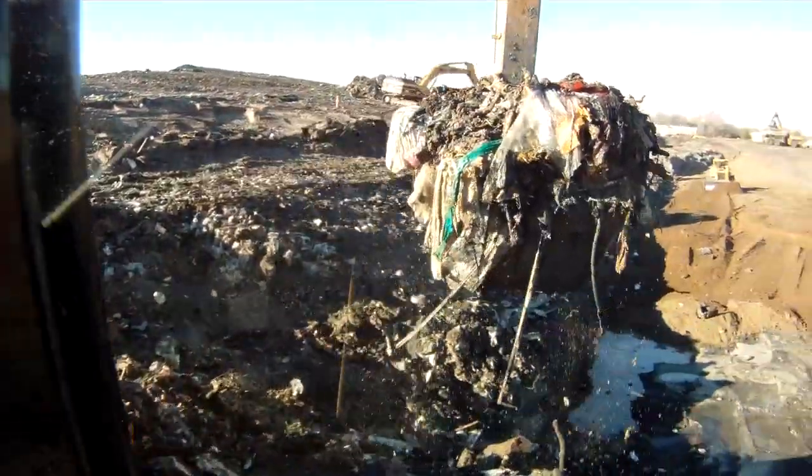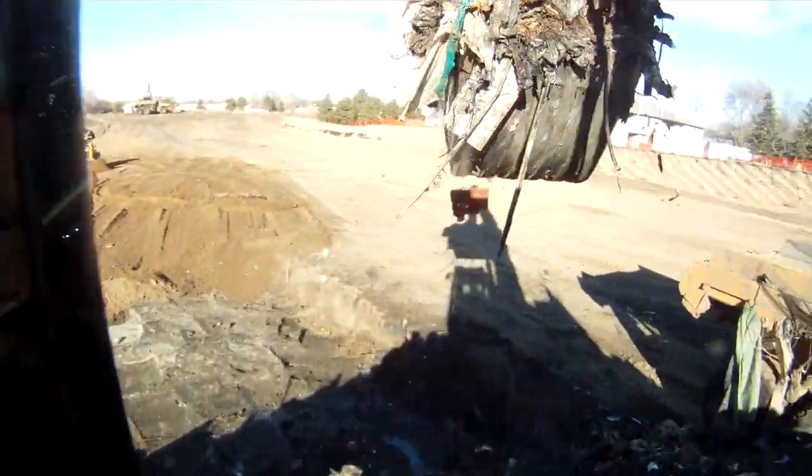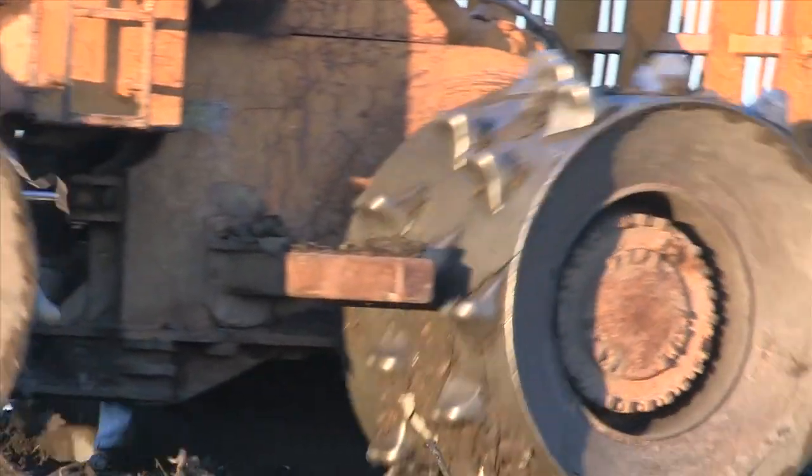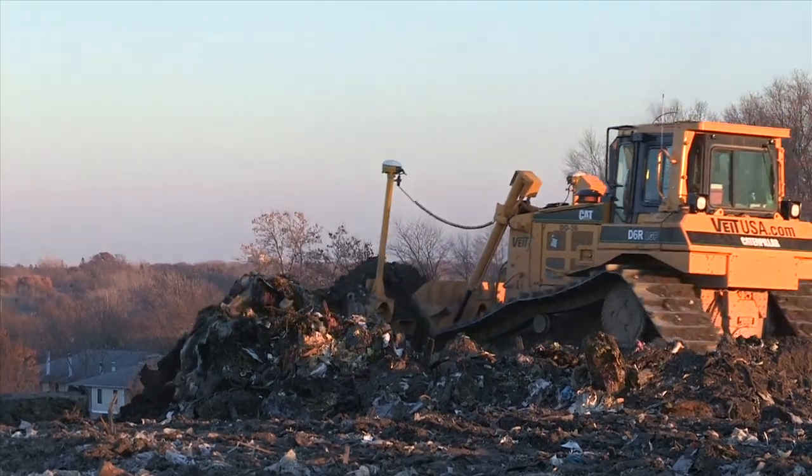This landfill began as a city dump in Hopkins in the 1950s. This was days before there were rules for such things. It operated as a dump, and they probably burned waste at times here as well.